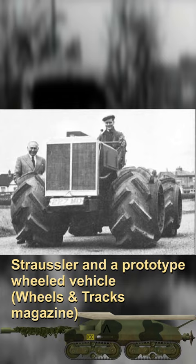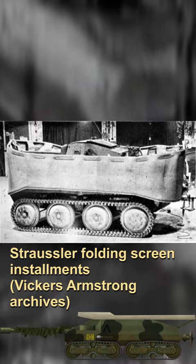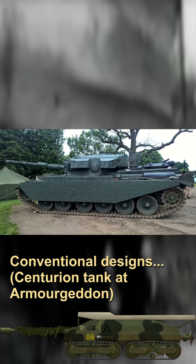Strausler passed away in 1966, leaving behind a long line of inventions, and his folding screen flotation system is perhaps his greatest one. Unfortunately, his tank was not. The British Army showed no interest in such an unconventional tank and were busy with more conventional designs like the CVRT and the Chieftain.